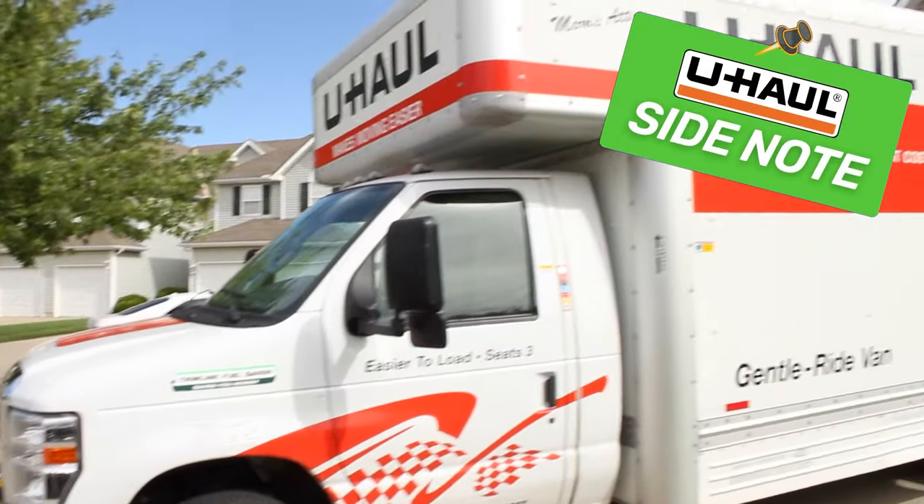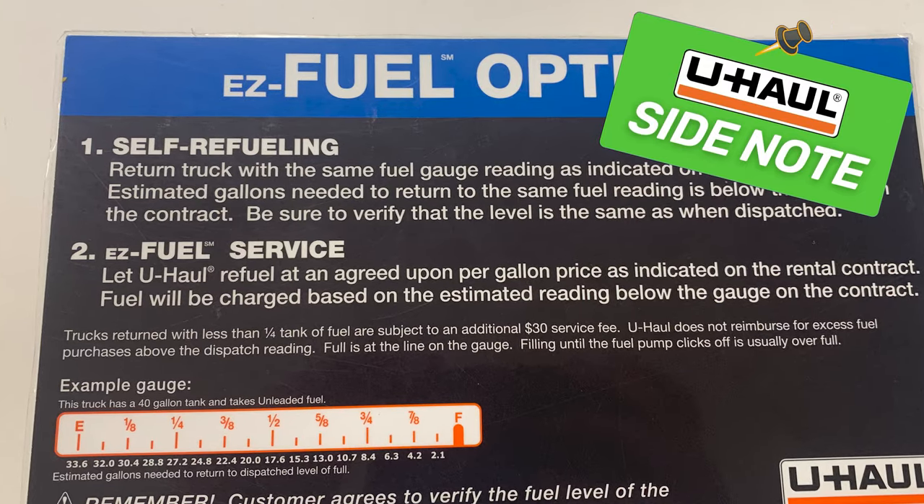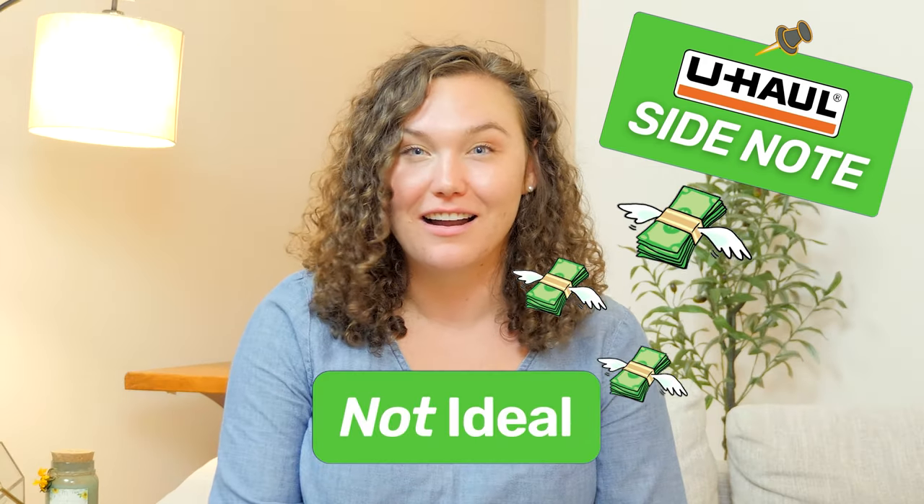A side note about U-Haul: they have a service called Easy Fuel, where they will refuel your truck upon your return, but it's typically way more expensive, so definitely not ideal.